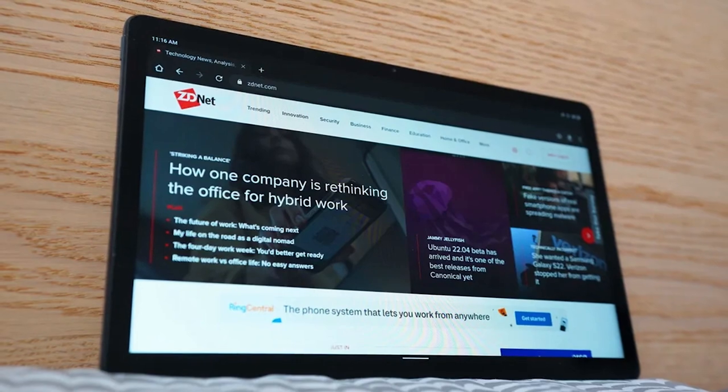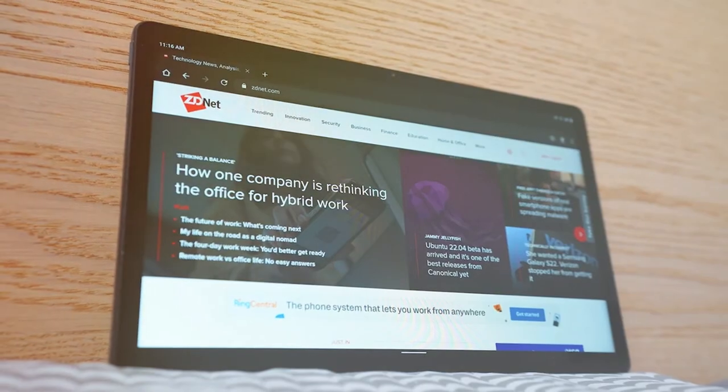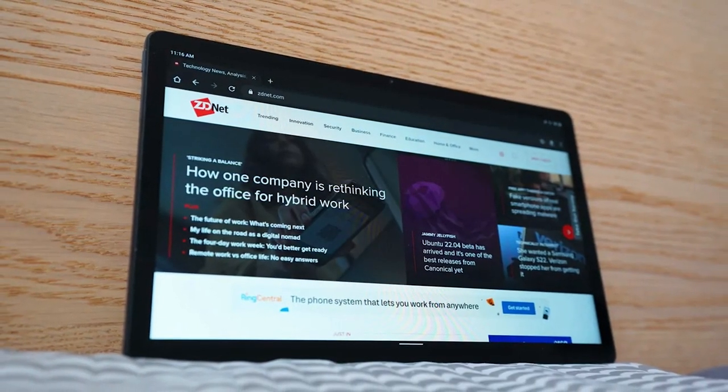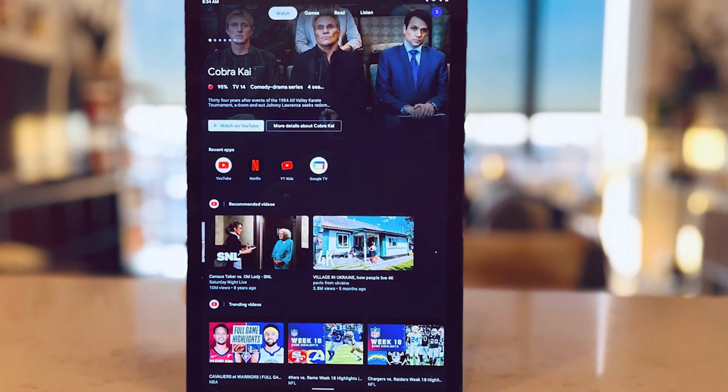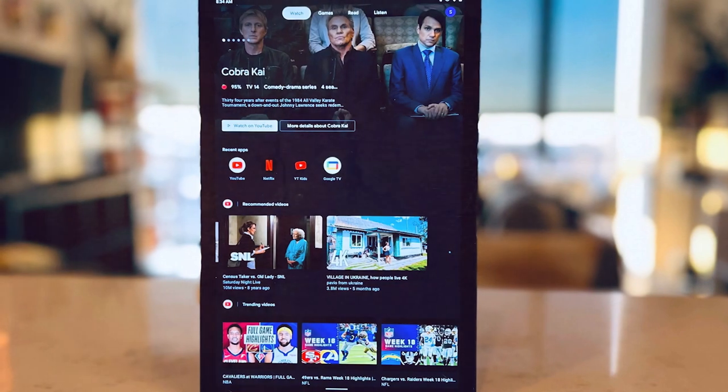The 11-inch 2K display makes it perfect for watching movies, browsing the web, or creating digital art. It's powered by a MediaTek Helio G90T processor, ensuring smooth and responsive performance for all your tasks and apps.